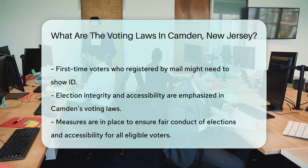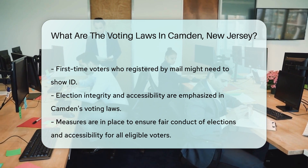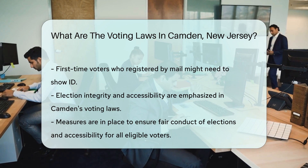Election integrity and accessibility are priorities in Camden's voting laws. Measures are in place to ensure that elections are conducted fairly, and that all eligible voters have the opportunity to cast their ballots.